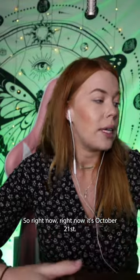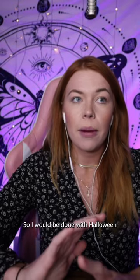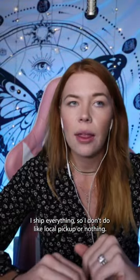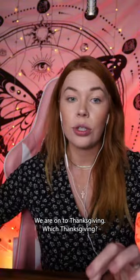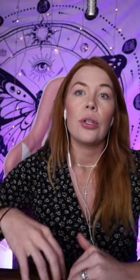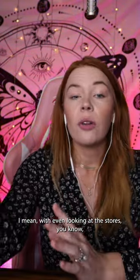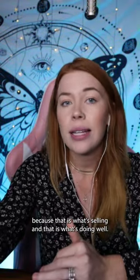It is important when you are in the craft space or the small business space to be a couple months ahead. Right now it's October 21st, so I would be done with Halloween unless you're selling locally. I ship everything, so I'm done with Halloween — we are on to Thanksgiving, which is usually a short window for me, and then we're mostly working on Christmas. Be ahead of the game. You're going to be getting sales for Christmas stuff a couple months out. Even looking at stores, they have Christmas stuff out and Halloween stuff at the same time, because that is what's selling and doing well.